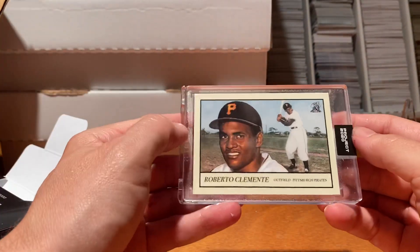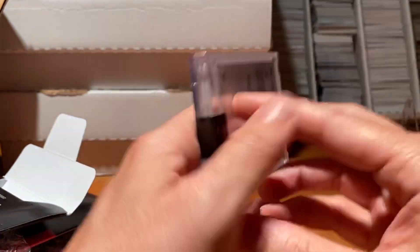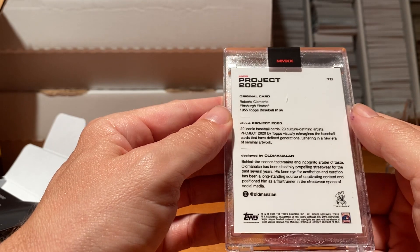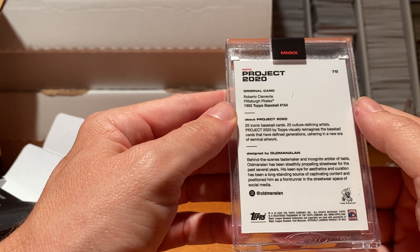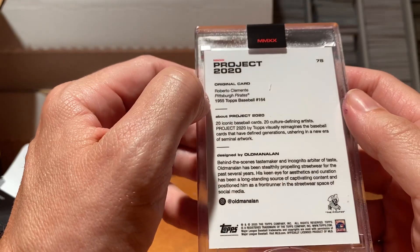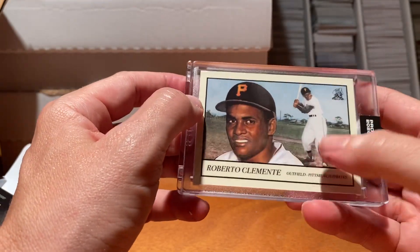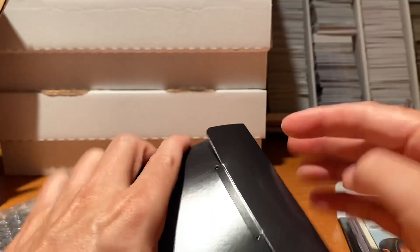So it's going in packs. This is the Roberto Clemente — cool card, cool player, kind of a classic looking card. It's from Old Manila. Card number 78, from the 1955 Topps Baseball. Just a cool rendition of that card. Roberto Clemente — all-time great. It just doesn't hurt to have.